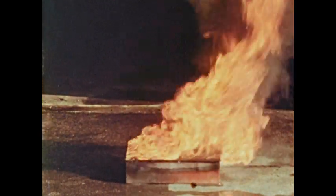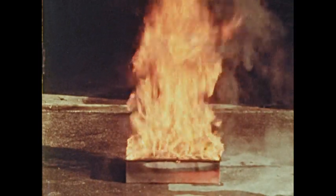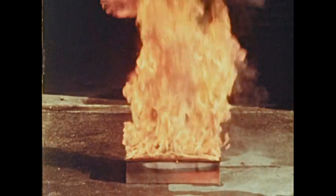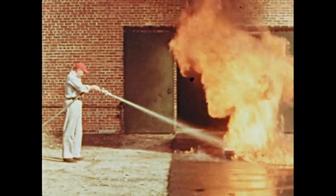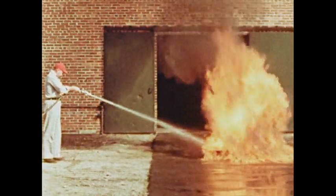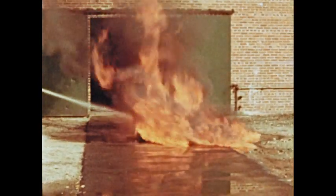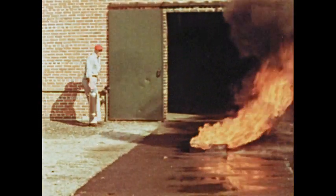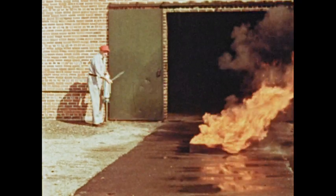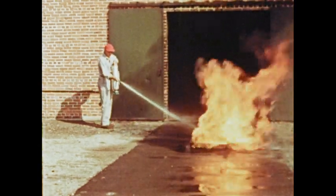What are the best extinguishing agents to use on a fire in a tank of flammable liquids? Some extinguishing methods are not only unsuitable, but positively dangerous. A hose stream, for instance, makes the fire worse by spreading it — the gasoline floats on the water and keeps burning. The ordinary soda acid extinguisher is also unsuitable for flammable liquids; the stream is a water solution and has the same effect as a very small hose stream.